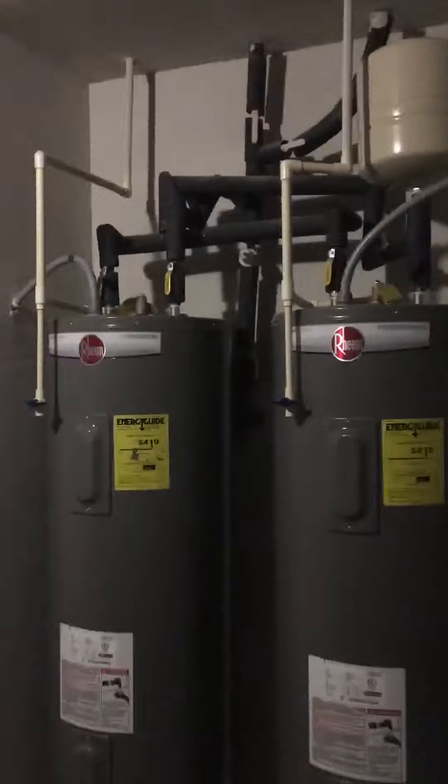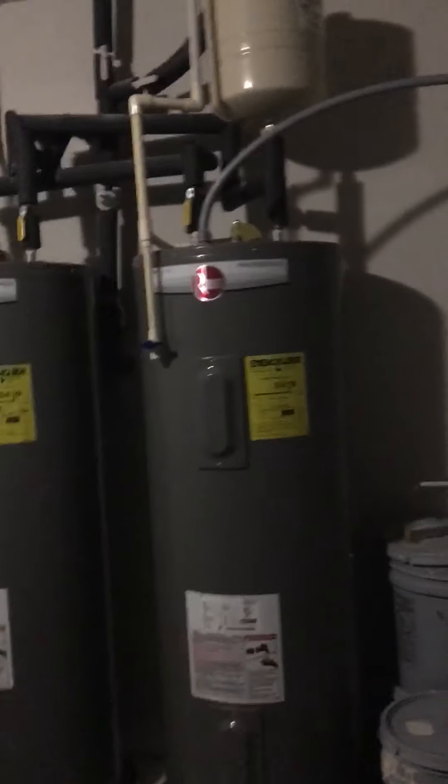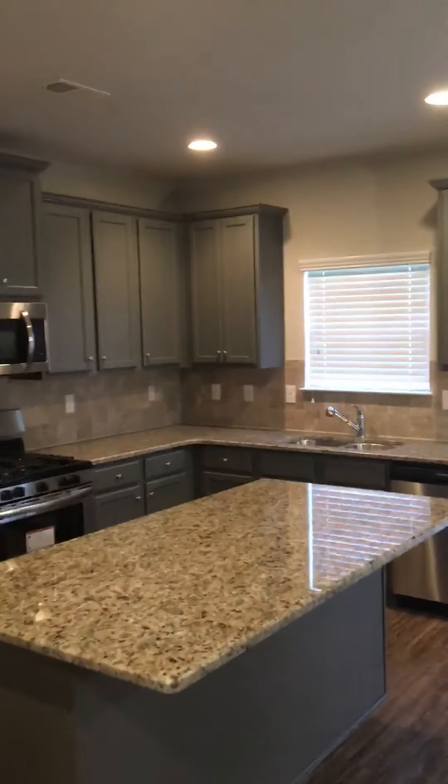Got a two-car garage. Pretty big two-car garage. Oh, you got two hot water heaters — that's nice. Two hot water heaters.